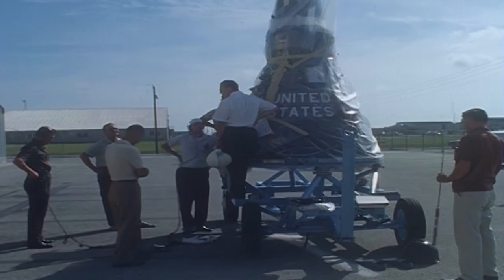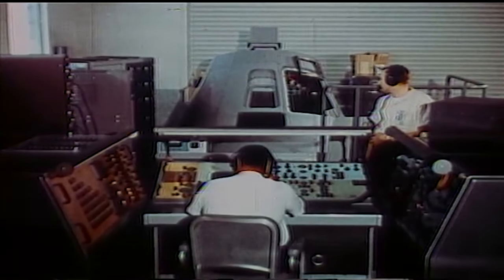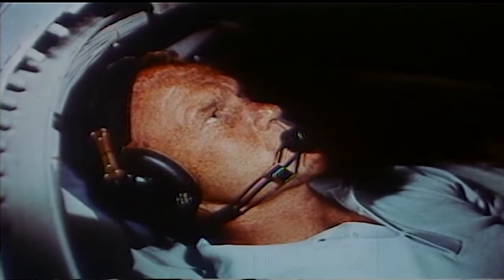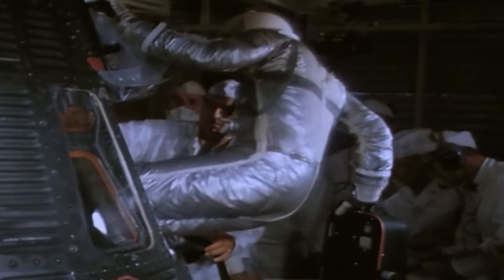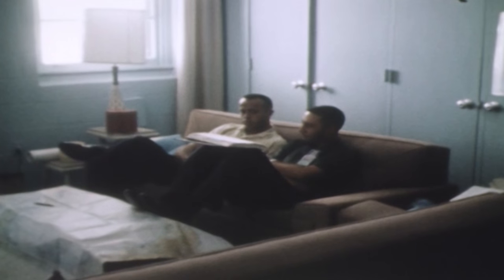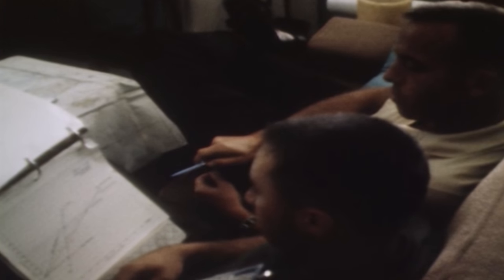Throughout Project Mercury, Hangar S served as not only a spacecraft preparation facility, but also as the base of operations for the astronauts after they arrived at the Cape, especially in the days and weeks just prior to launch. The astronauts often spent 12-hour days or even longer at Hangar S rehearsing their missions in the Procedures Trainer, an exact mock-up of the Mercury capsule's interior. The simulations would help prepare astronauts and ground controllers for the real thing. Climbing into that spacecraft and sitting on top of the rocket was something they had simulated time and time again. The hangar also was the location of crew quarters on the second floor, where the astronauts slept, ate, suited up, and underwent medical examinations in the days and weeks before flight.